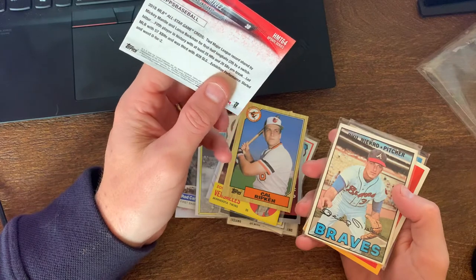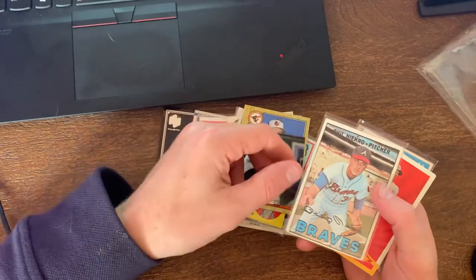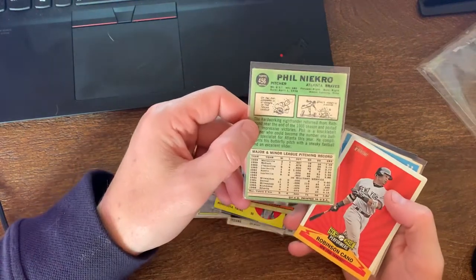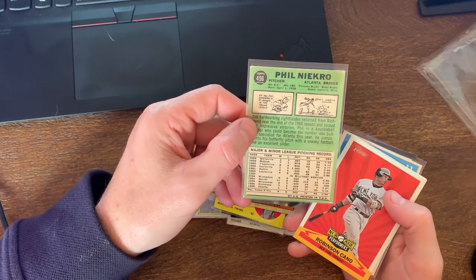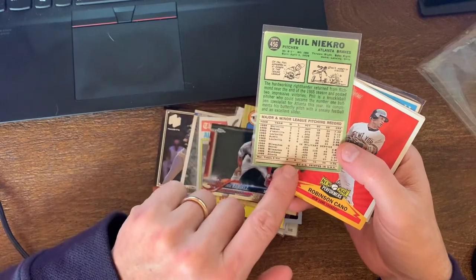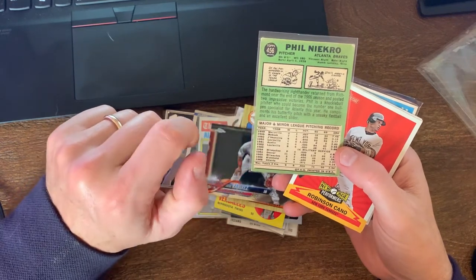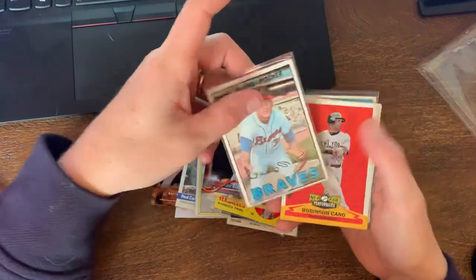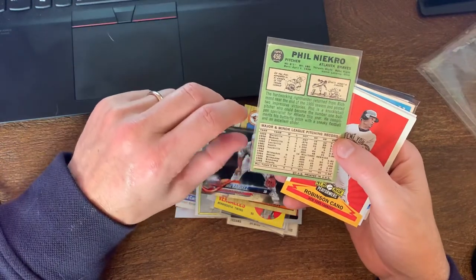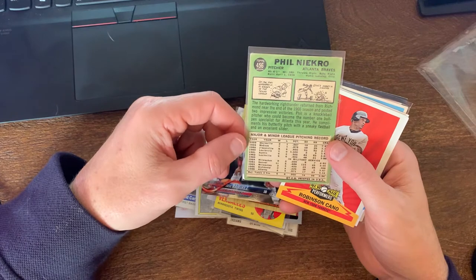You got your Cal Ripken '87 Topps. You got Jose Ramirez at the All-Star game on Topps Chrome - this was a 2018, no refractor or anything. Oh wow, look at this - Phil Niekro, and this is... wow, this has to be close to his rookie card if it isn't his rookie card - '67. It only has one year listed but the totals show three years, so he must have been with Milwaukee before the Braves moved to Atlanta. I have to check this out.